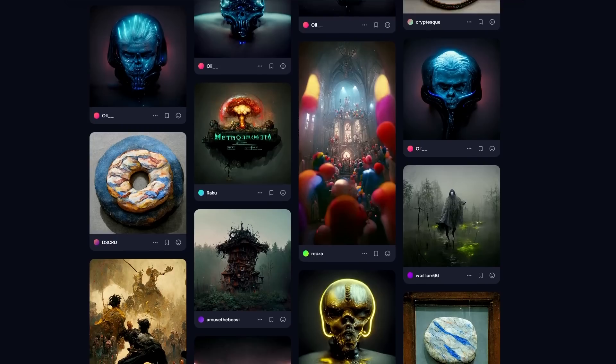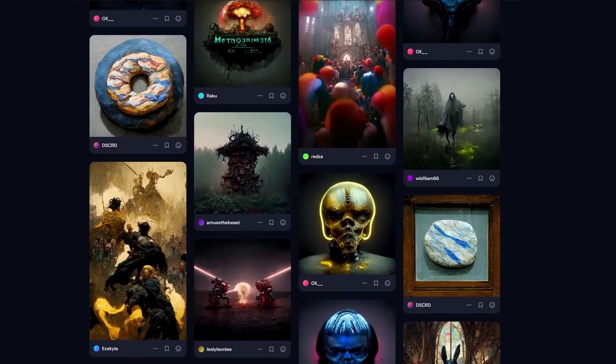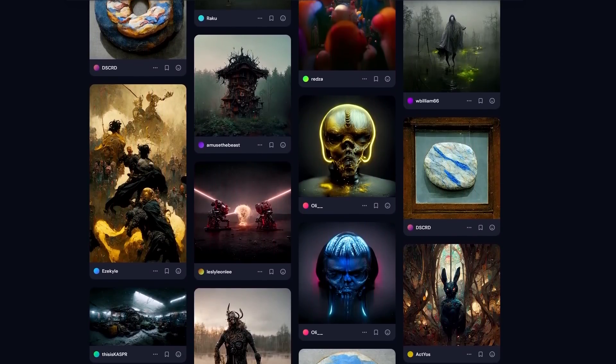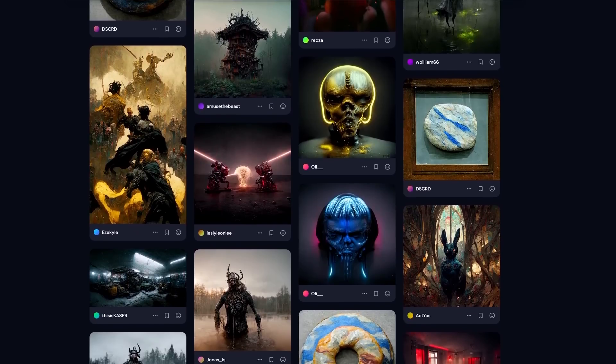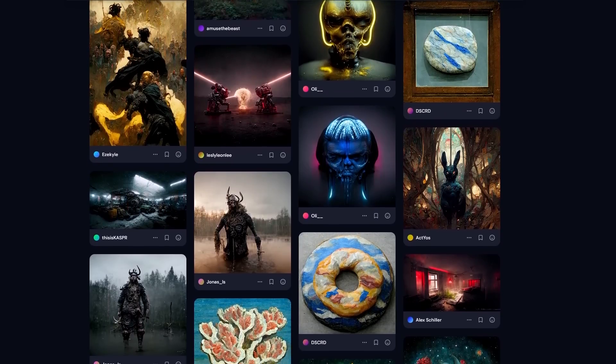If you're lucky enough to get an invite, you'll get about 20 image generations for your particular use, and that will pretty much expire your trial basis. After that, there is a subscription — $10 a month for 200 images, or $30 a month for unlimited images.